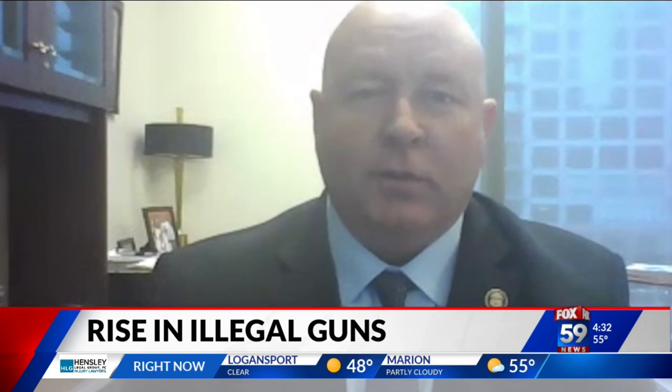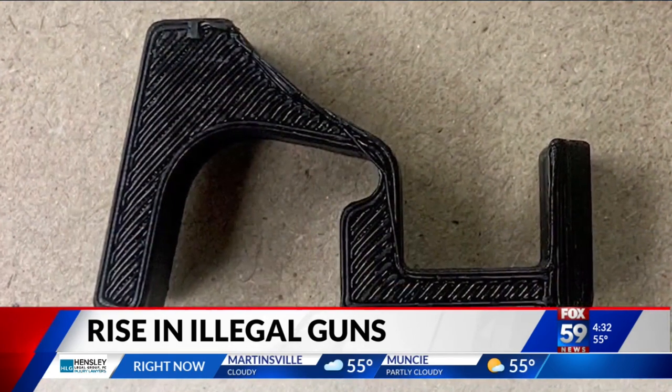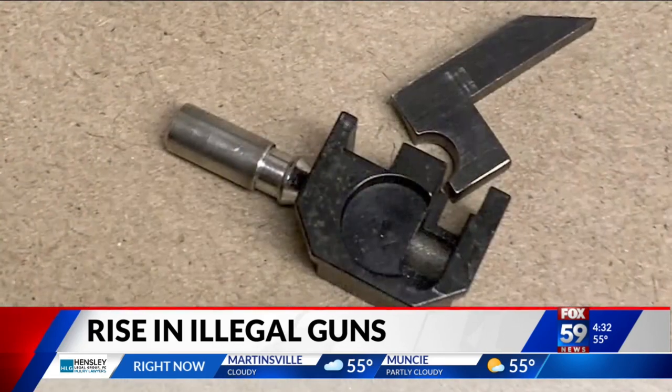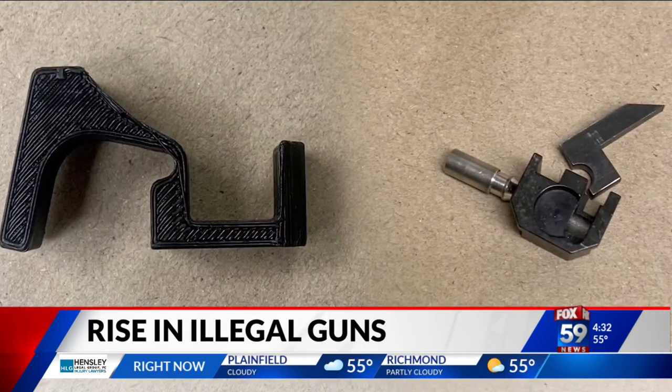Assistant Special Agent in Charge of the ATF Columbus Field Division, John Noakes, says the switches can be installed easily and are very accessible to the people looking. Depending on the source and the quality, we're seeing them as cheap as $20 and as much as $200. Criminals are able to order these online.